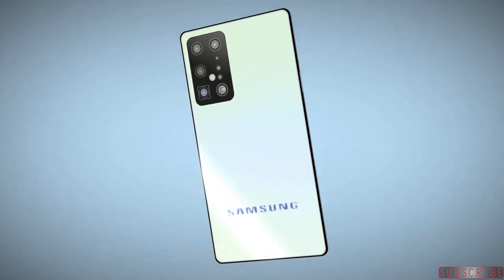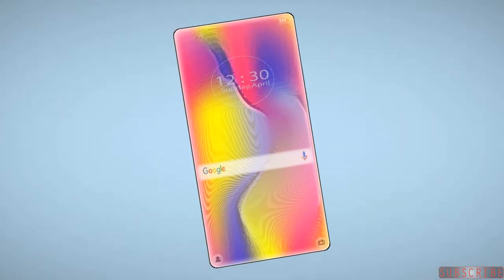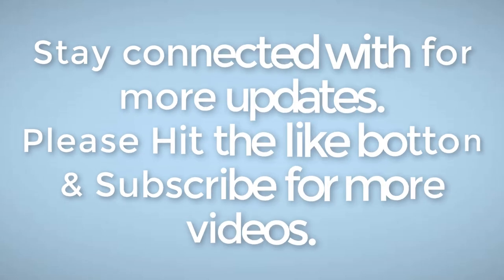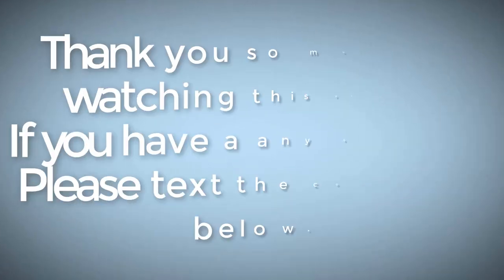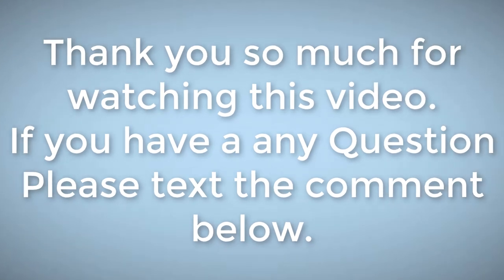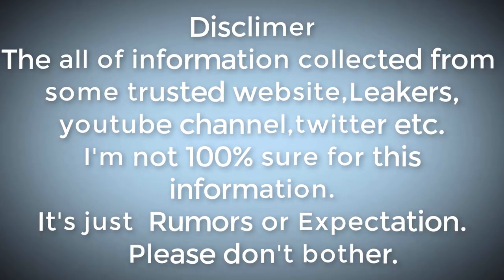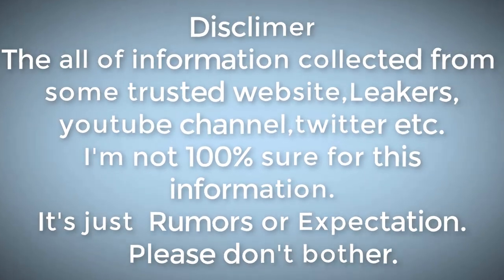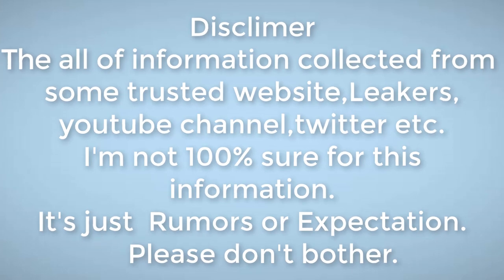Samsung Galaxy S21 pricing and release date have not been officially disclosed — stay connected for more updates. All information is collected from trusted websites, leakers, YouTube channels, Twitter, etc. I'm not 100% sure about this information; it's just rumors and expectations.